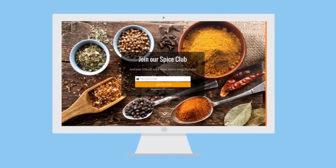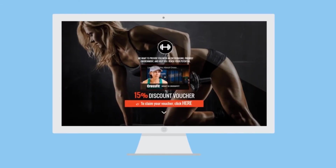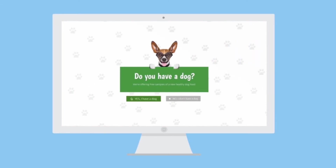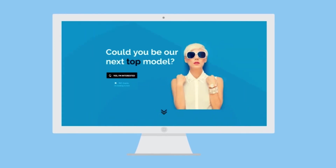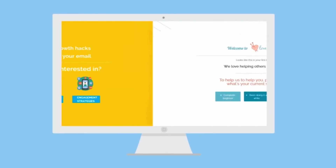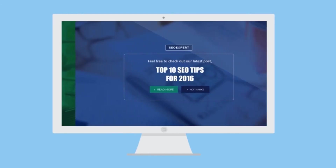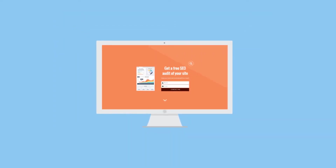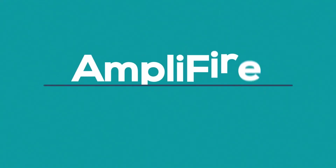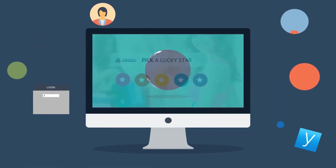You can use Amplifier to announce limited special offers, deliver discount coupons, run fun lead gen contests, segment your traffic with polls, introduce new products or popular blog posts, and get visitors to join your email list. The possibilities are endless. Amplifier comes complete with an unrivalled feature set to make sure you instantly capture your visitors' attention and get them to act on your message.